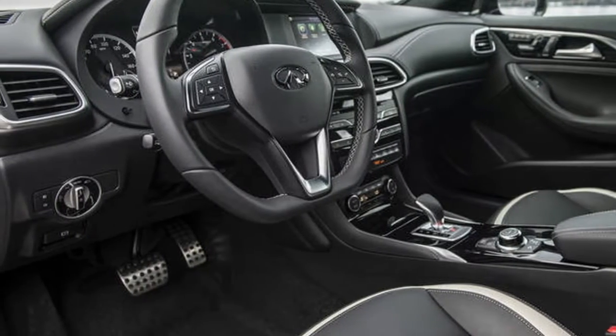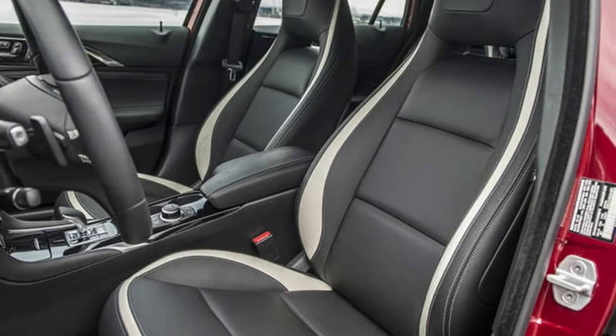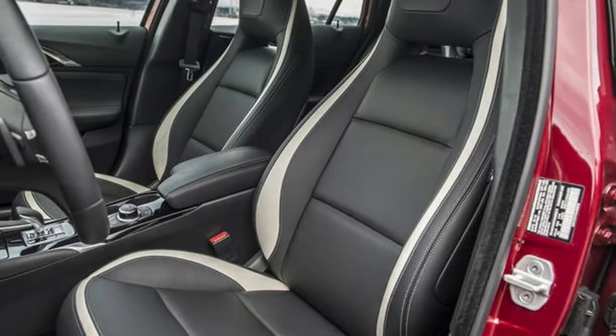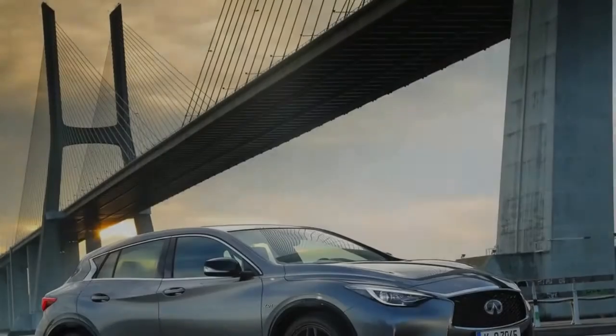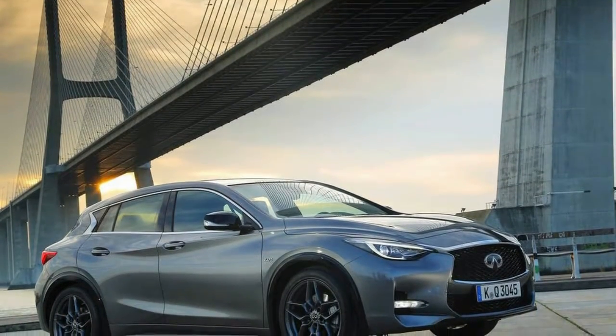The Technology Package includes a surround-view monitor with moving object detection, blind spot warning, lane departure warning, forward emergency braking, adaptive cruise control, intelligent parking assist, and high beam assist — priced at $2,200.